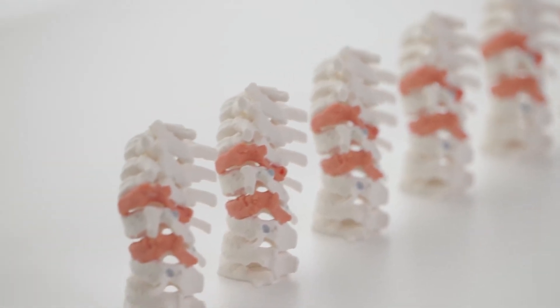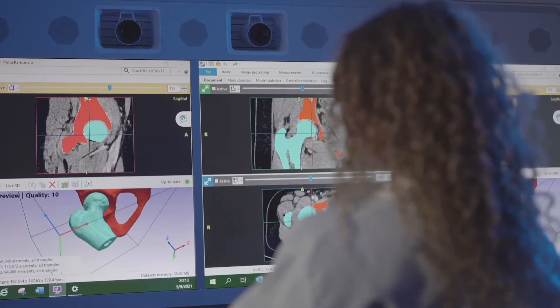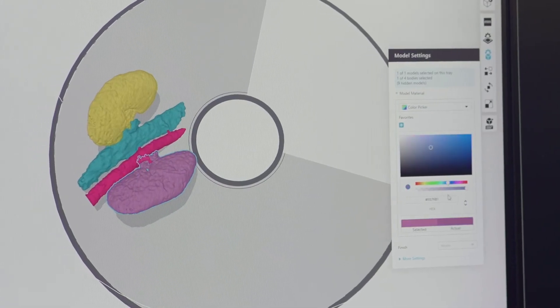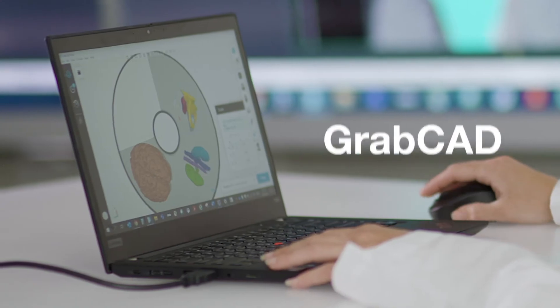Accelerate product development with consistent, high fidelity samples. Our solution is 510k FDA cleared with leading segmentation software.